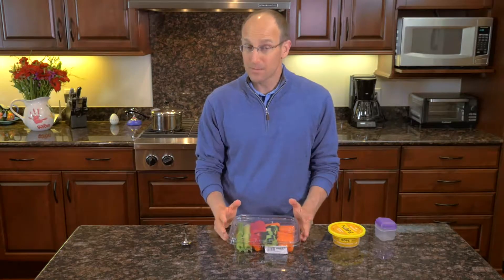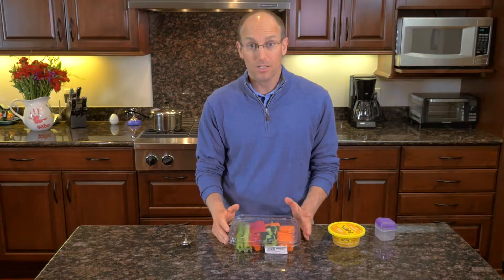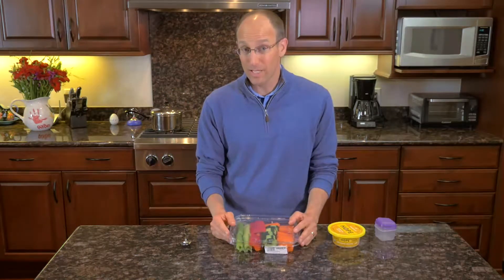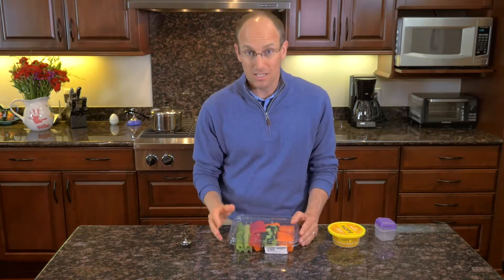One of the questions I get a lot is how do I find good, quick, healthy snack options? Because a lot of times that can be people's downfall. You're at the office, you're out and about, you're busy, you get hungry, and there's nothing good and healthy available. What are the things that are quick and available? Potato chips, bags of pretzels, muffins, the candy jar that's lying around.